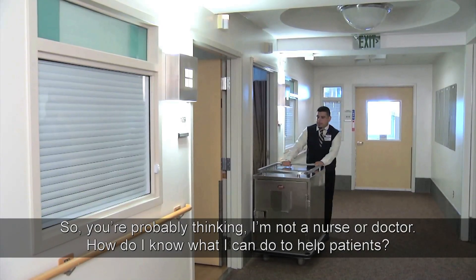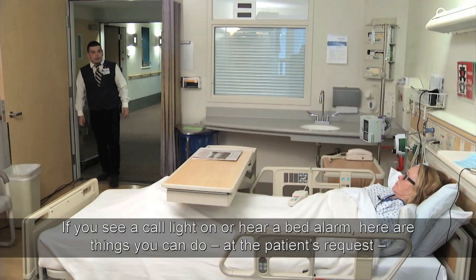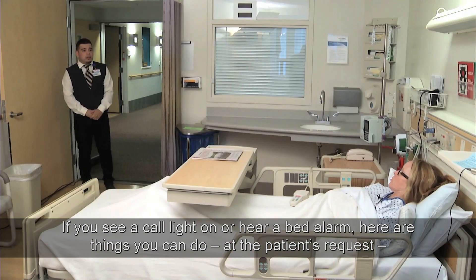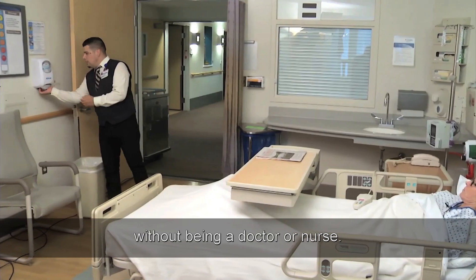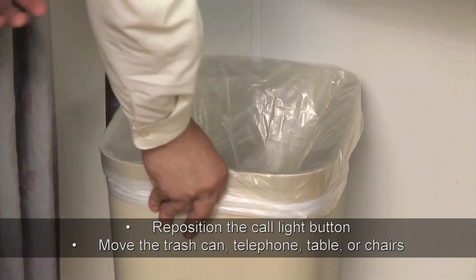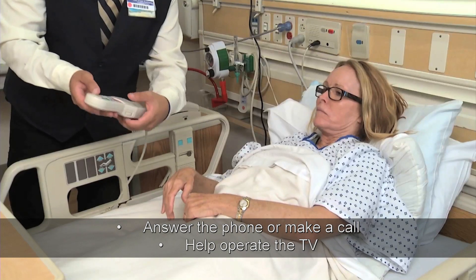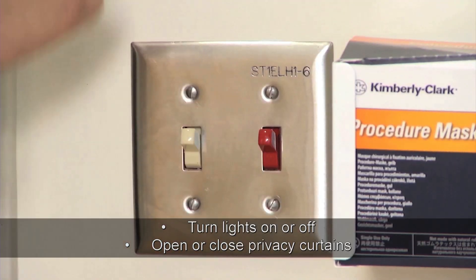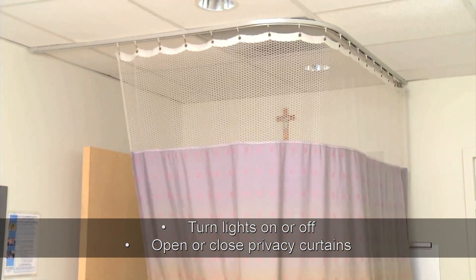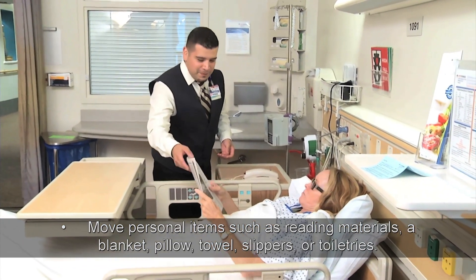You're probably thinking: I'm not a nurse or doctor — how do I know what I can do to help patients? If you see a call light on or hear a bed alarm, here are things you can do at the patient's request without being a doctor or nurse: reposition the call light button; move the trash can, telephone, table, or chairs; answer the phone or make a call; help operate the TV; turn lights on or off; open or close privacy curtains; move personal items such as reading materials, a blanket, pillow, towel, slippers, or toiletries.